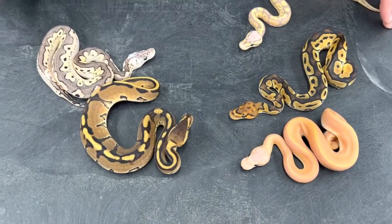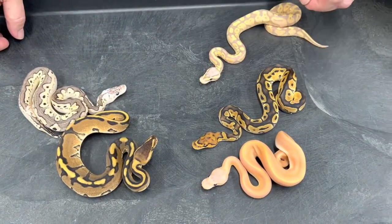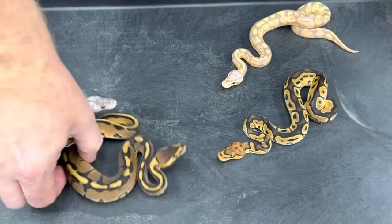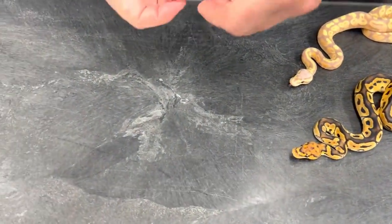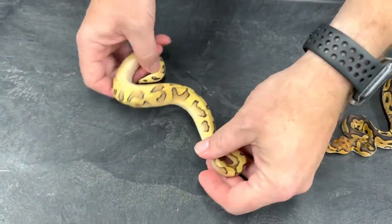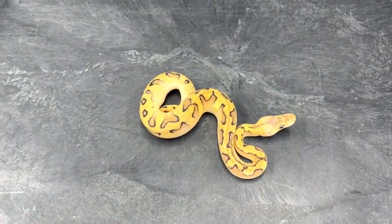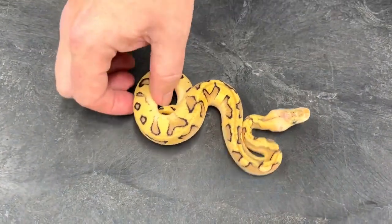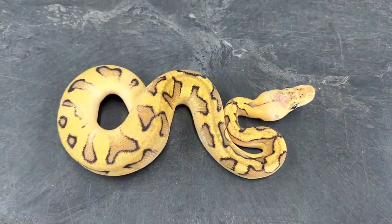Your odds go up so much when you're dealing with a visual that's Het for the other. However, it's even better when you produce actual visual G-Stripe Clowns. This is my first ever Pastel G-Stripe Clown — that's pretty cool, and that's a female I believe, and if so, she'll go into the whole back rack.